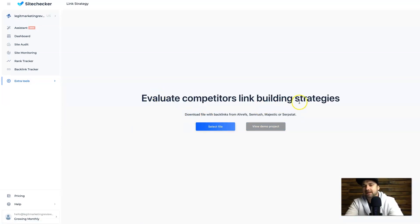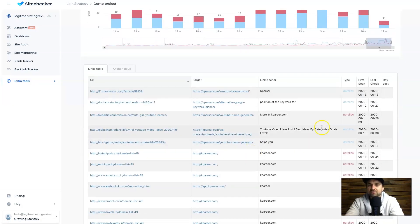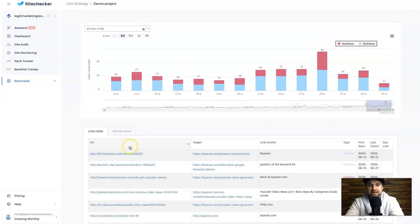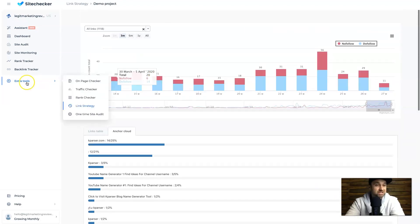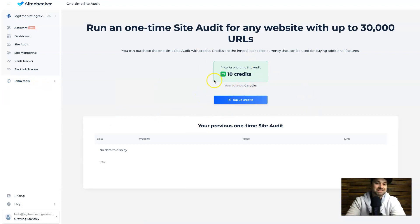Next we have Link Strategy — I haven't actually used this tool, but basically it says 'evaluate competitors' link building strategies.' You can download a file with backlinks from Ahrefs, SEMrush, Majestic, or SERPstat and have a look at the demo strategy. It shows all the different links as well as the anchor cloud, which is quite interesting if you're into that. Then there's the One-Time Site Audit, which does have a cost — 10 credits, equivalent to one US dollar. The good thing is it scans up to 30,000 URLs, so for just one dollar you get a very in-depth report. Highly recommend it if you have clients.